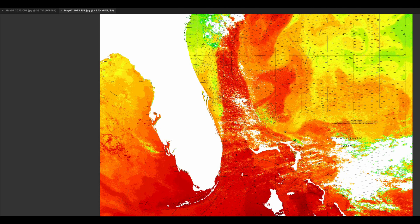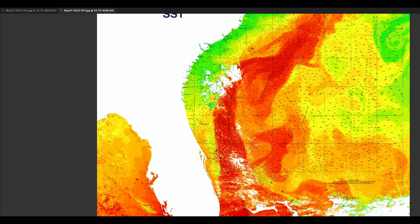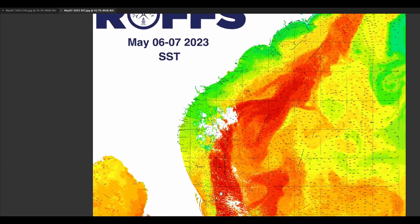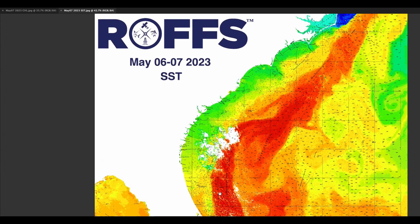We have seen some cloud cover in the area, but looking north we can see some circulation pushing favorable water inshore off of the Sebastian to Fort Pierce area, as well as the Cape Canaveral area. There is also a small circulation off of the St. Augustine area.